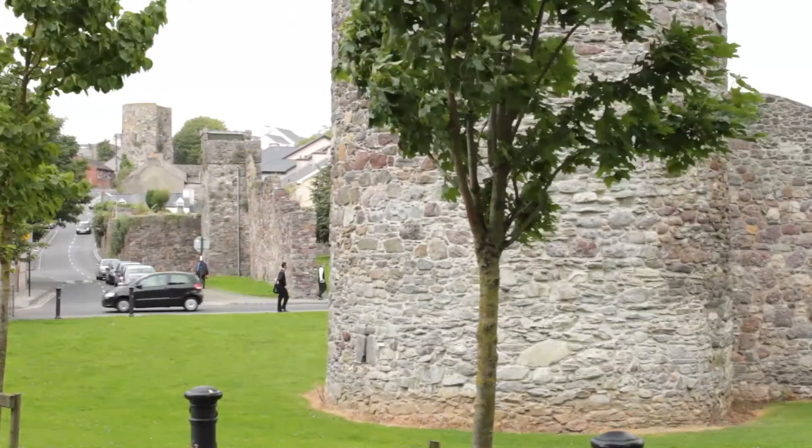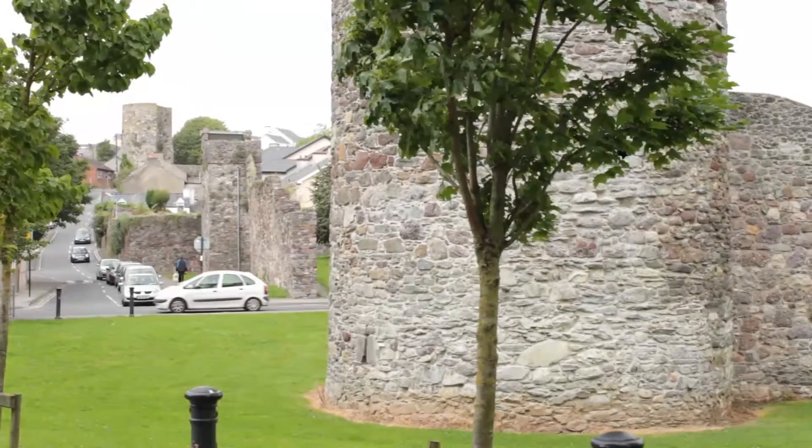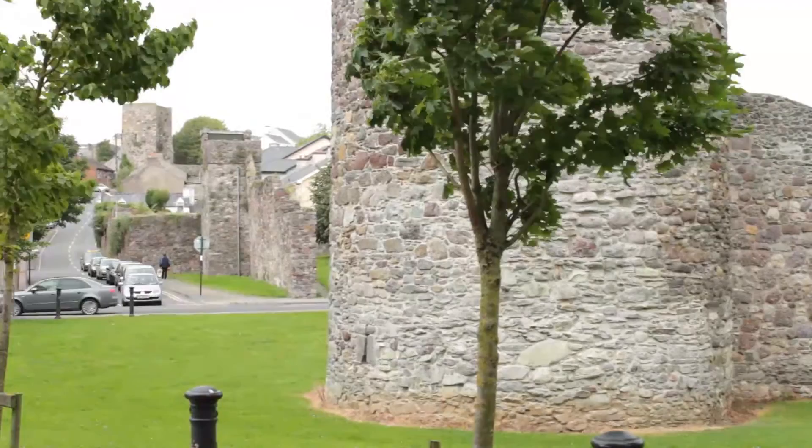We're standing here in Railway Square now at the Watch Tower, looking up Castle Street. This gives you the best idea in Waterford of what the city would have looked like from outside — a line of wall with towers all the way along it, defensive towers at every stretch. People forget that we have more city walls in Waterford than most places in Ireland.